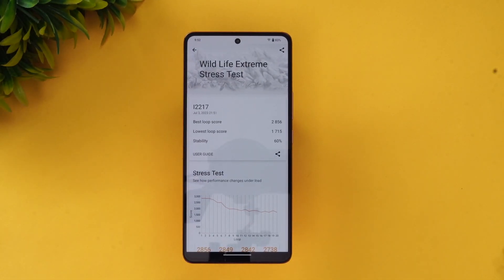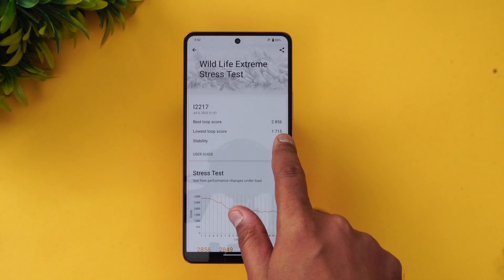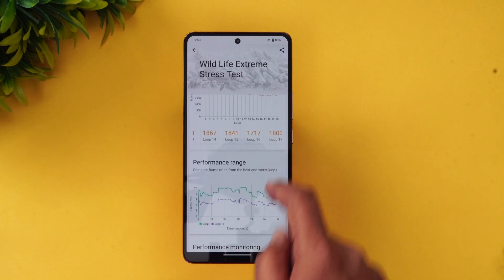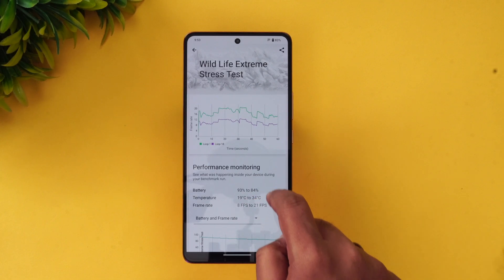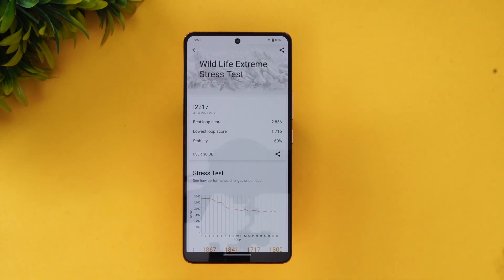The Wildlife Extreme Stress Test gives a stability score of around 60%. The best loop score is 2856 and the lowest loop score is 1715. You can see the different loops, stress test performance range, and everything here. The battery dropped from 93% to 84%, around a 9% drop, and the temperature went up to 34 degrees. The frame rate ranged from 8 fps to 21 fps. Around 60% stability is a decent score for the Wildlife Extreme Stress Test on the iQOO Neo 7 Pro.